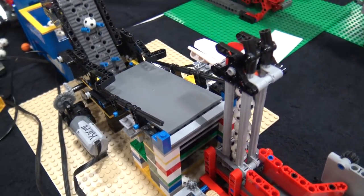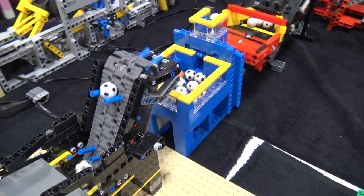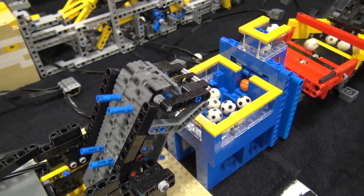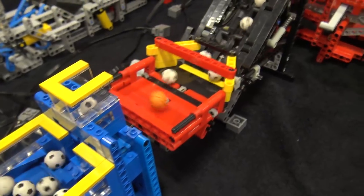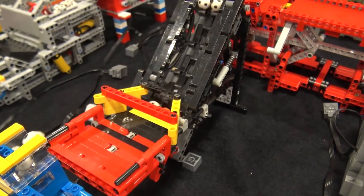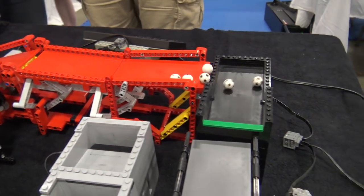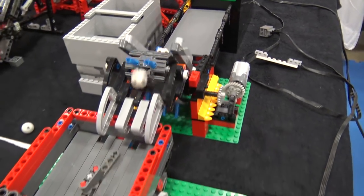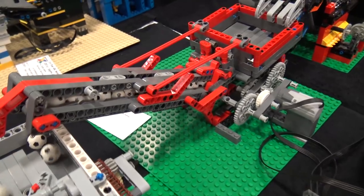From there we go into another Brick World module — I'm going to stop saying that soon, I promise. Outside of that we go into a ball pump, and from there we go into one of my modules — the square-geared conveyor.